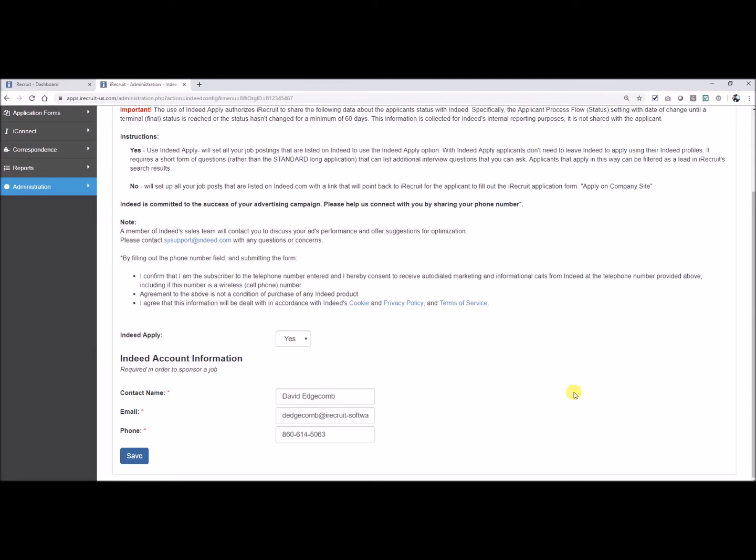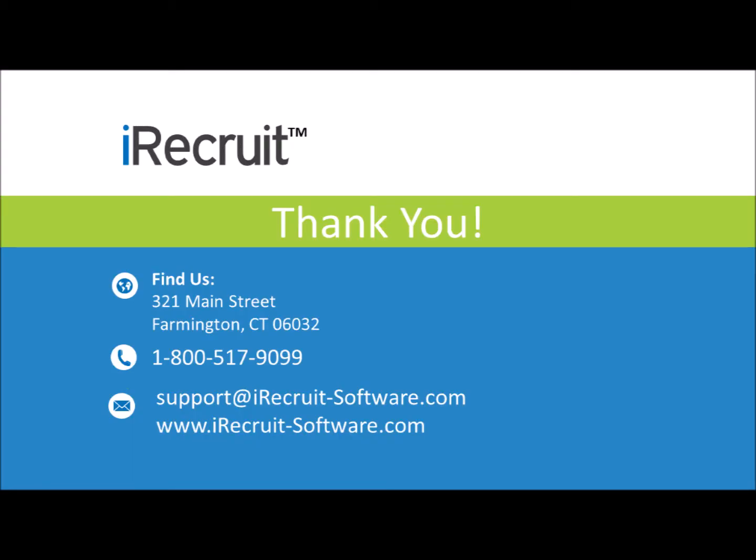Thank you so much, Matteo — he has been excellent throughout with all of his assistance. And thank you everyone for joining us today. If anyone has any questions, you can contact us at 800-517-9099 or through support at iRecruit-software.com. Thank you again everyone, have a wonderful day.